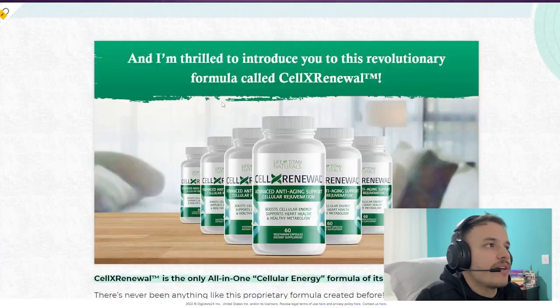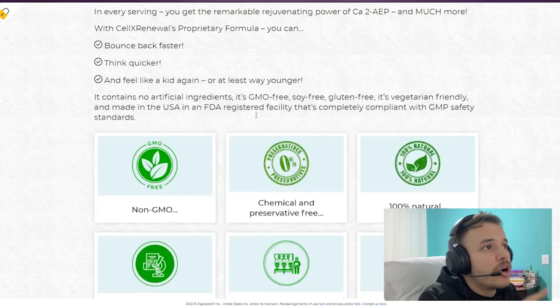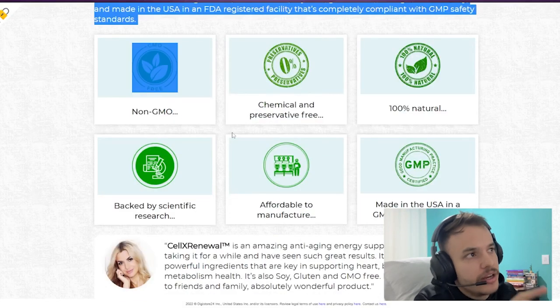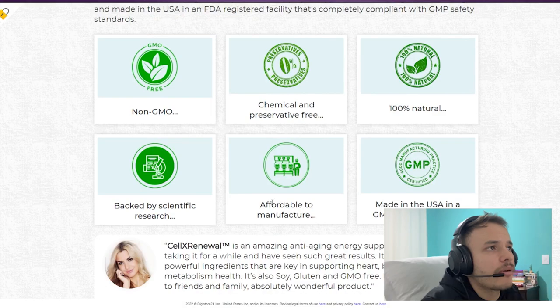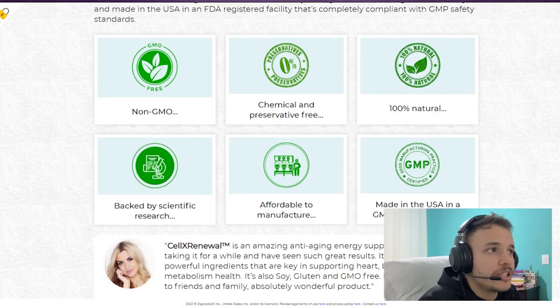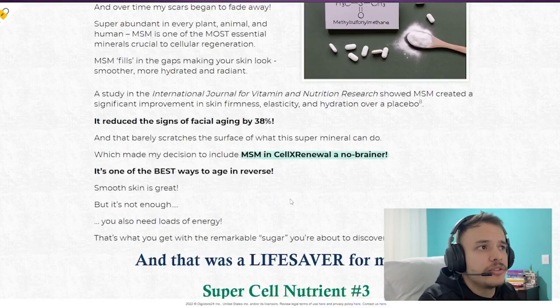Yes, you can trust this product. There are many people having great results with Sell Extra New and you can have results as well. However, you need to keep in mind that each body will react in a unique way. I'm telling you this to encourage you to be realistic about your treatment and expectations.